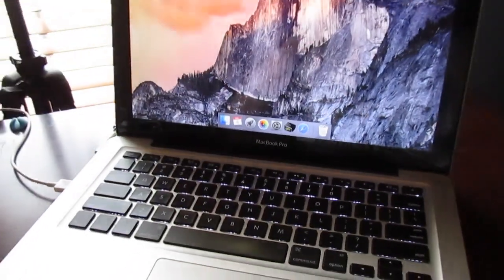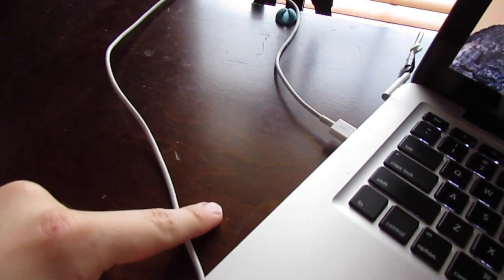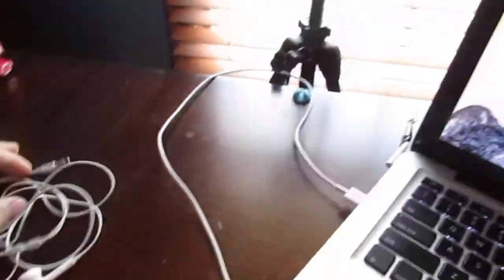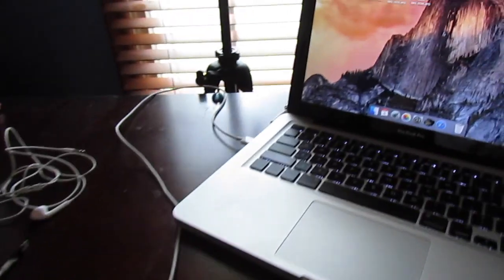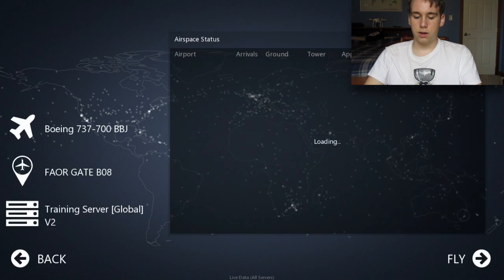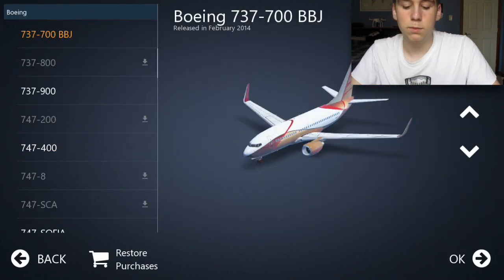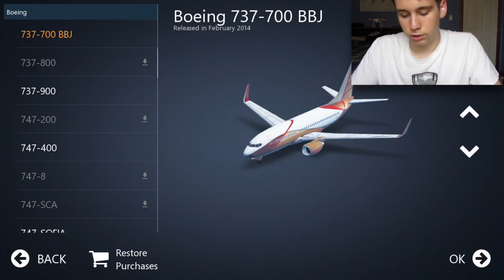We have the laptop right here, which is going to be displaying Infinite Flight, connected through my charging cord, and then headphones so I can hear all the sounds, and the tripod and window for light. This is basically the whole setup. We're going to fly online, and the aircraft I've chosen is a 737-700 BBJ, so a private livery. I could have chosen South African planes — there's an A340 or Dash Q400 — but I'm just going to go with this plane.